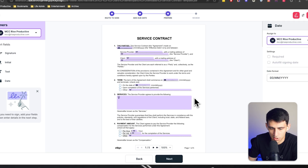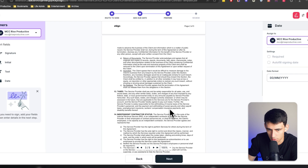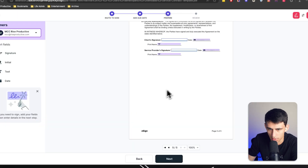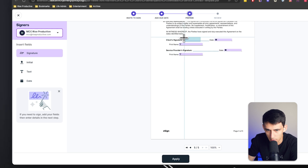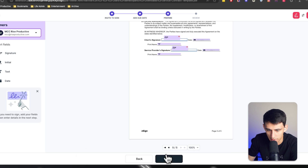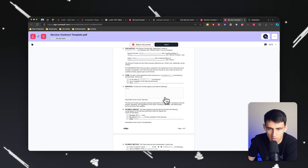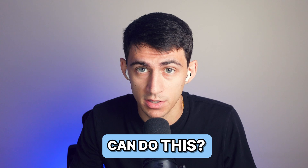You confirm the different field types are correct, press next, and Lumen actually figures out if you're missing a signature section. You can add a signature field right where it's needed. Once you apply those fields, you get sign sections and it brings you back into the Lumen PDF experience where you can go through and fill out all the information. Do you know any other tools that can do this? There are some, but I very much enjoyed that experience.